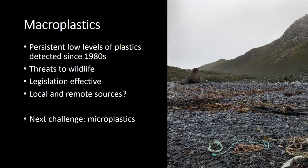To summarise macroplastics: there are persistent low levels found since the 1980s, with records of entangled seals from the early 1970s. There are threats to wildlife, but much of our work mitigates some of that, and the legislation put in place has been effective to a point. The plastic is originating partly from the Antarctic region and Southern Ocean, but a lot is probably coming from outside. The next topic is microplastics — a hot topic — and we're starting to understand what's going on in Antarctica. Kath will talk about that.